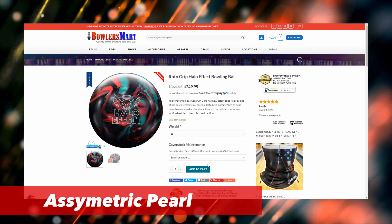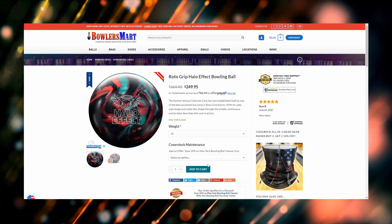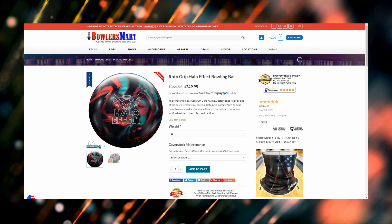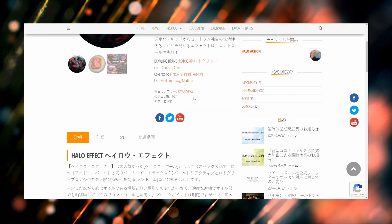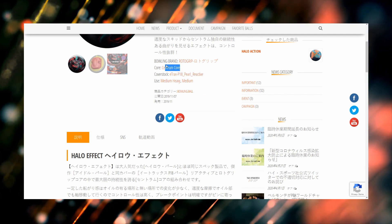This ball is an absolute animal. It's similar to the Halo Pearl and they've only got four of them at 15 pounds. Just to revisit the specs, this ball has the E-Trax P18 Pearl Reactive Cover and it's got the Centrum Core.